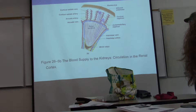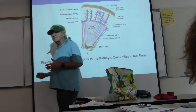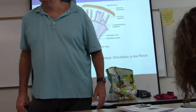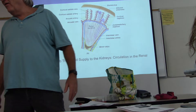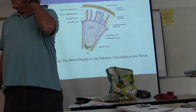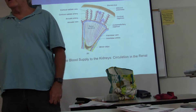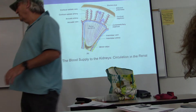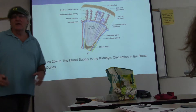The reason juxtamedullary nephrons are so important is because that's how we concentrate our urine. What's the osmolarity of our blood? Normal osmolarity is 300 milliosmoles per liter — write that down. Osmolarity is important because of osmosis, which you spent a lot of time learning about in Bio 112.